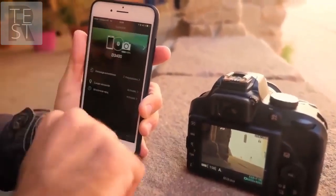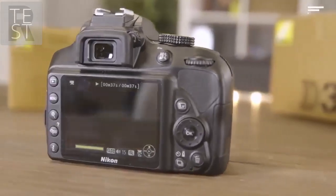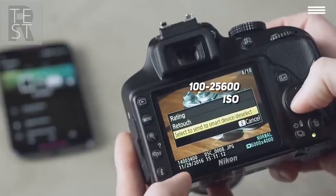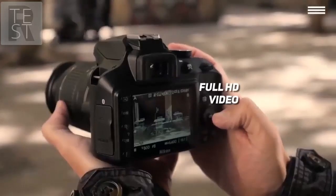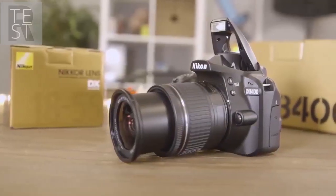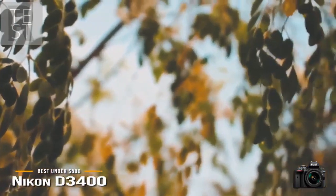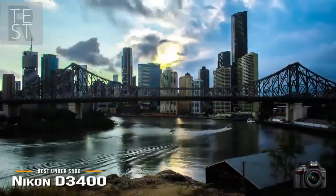Just like the previous model, the D3400 also has Snapbridge functionality that allows you to transfer all your shots to a smartphone as you record them. Snapbridge will have its limits though, as the D3400 doesn't have integrated Wi-Fi support, but it will do its job well nonetheless. The sensitivity range of this camera is ISO 100–25600, which is a huge upgrade compared to the native ISO 12800 range of its predecessor, the D3300. You will also get a processing engine that can handle effective burst shooting and full HD video recording pretty much simultaneously.